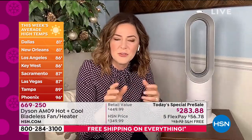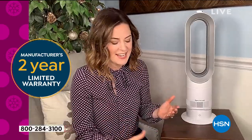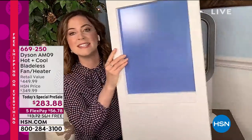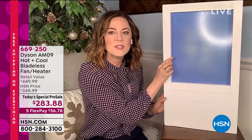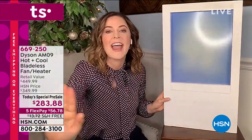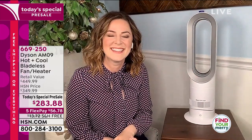Gemma demonstrates with a heat-activated paint board — placing the Dyson AM09 in front of it on heating mode, the board starts to change color as the warm air reaches it. It's a creative way to show the heat actually working since air tends to be invisible. The board begins absorbing the heat, confirming the warm air is coming toward you.